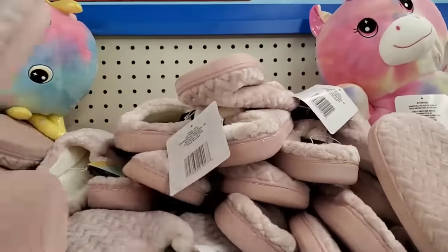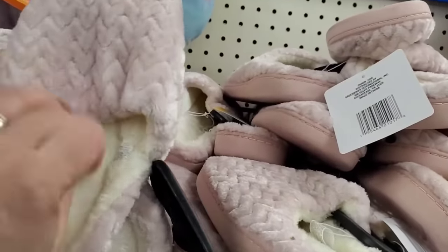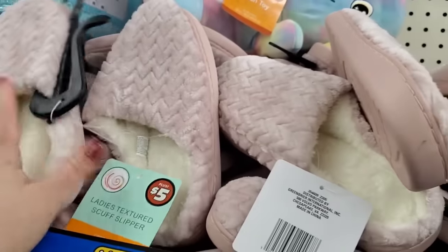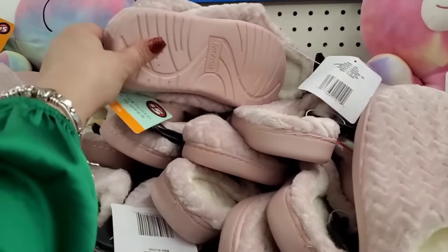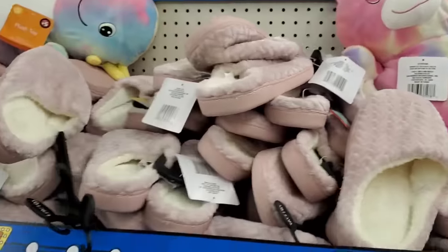In the $5 section, there are pillows in red, teal, and gray — so soft and plush. They actually have a zipper so you can wash them more easily. Then there are slippers — I only see them in pink — with a rubbery bottom and a memory foam-style footbed. They're a Ladies textured scuff slipper that is really impressive. For $5, those make really good last-minute gifts.